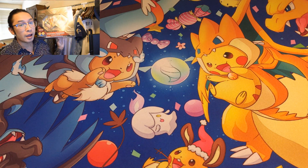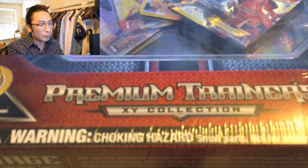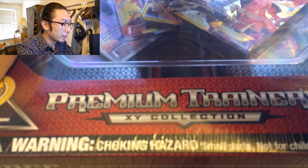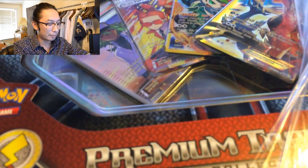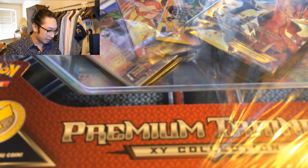Hey, what's up guys, Casual Collector here. Today we're opening a Pokémon box — the Premium Trainer XY Collection, which retails for a hundred bucks. There are some epic full arts in here. It's been sitting in my room for a couple of weeks. I know we don't have the space to open it on camera but we're gonna work something out. They give you like two boosters and some cool knickknacks like different-colored dice.